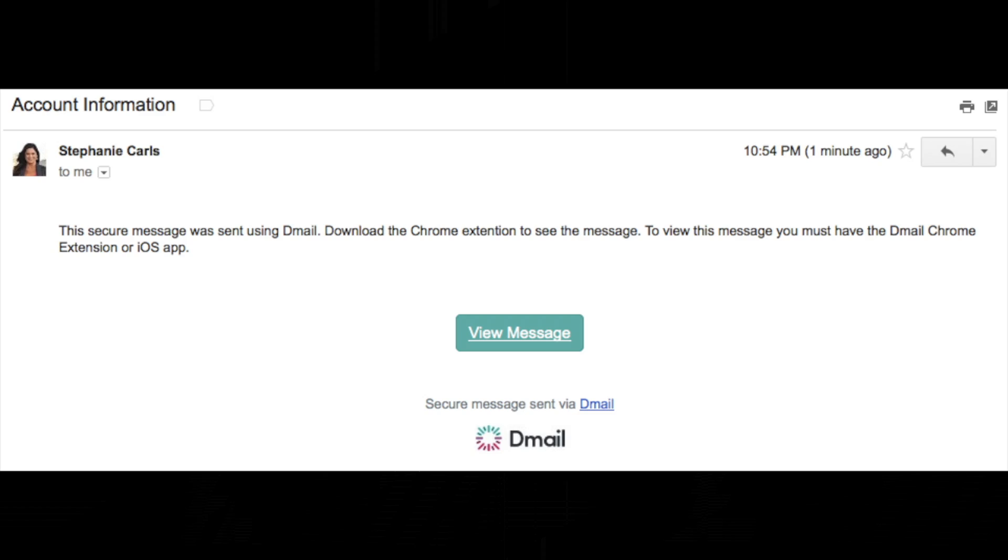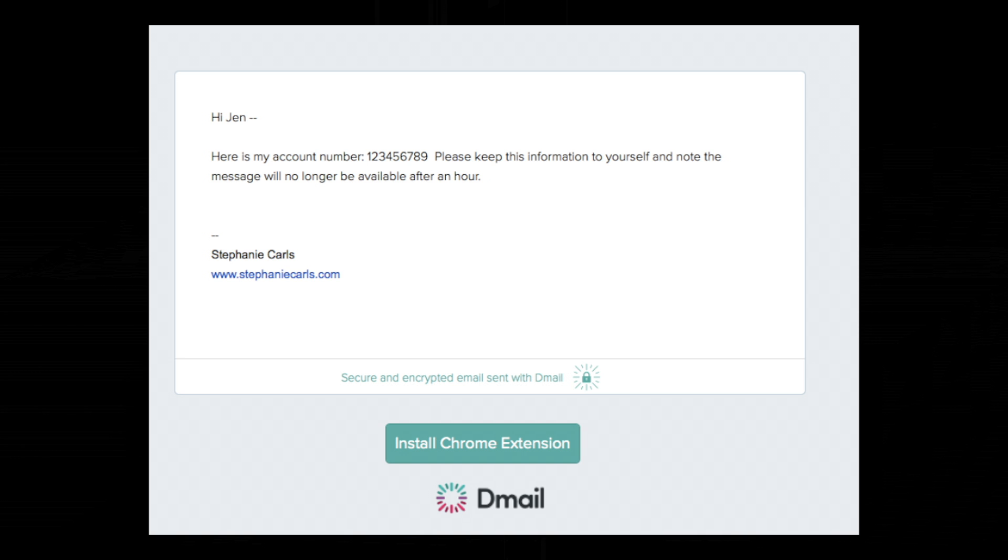Another great feature about D-mail is that the recipient doesn't have to have the extension downloaded on their computer in order for this to work. They'll just receive an email that states, 'This secure message was sent using D-mail,' and to view the message, simply click the button below. Once they click the view message button, they'll be redirected to a website where they can read your email. And if they do have the extension installed, it'll just open up as normal within Gmail.